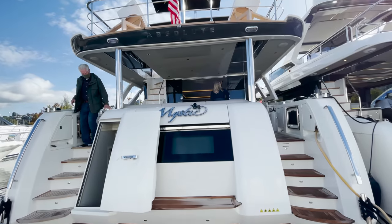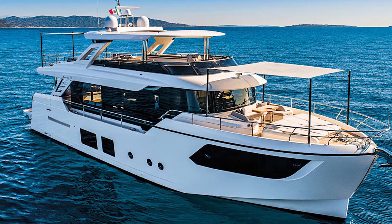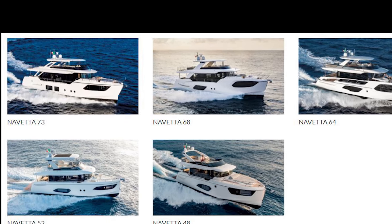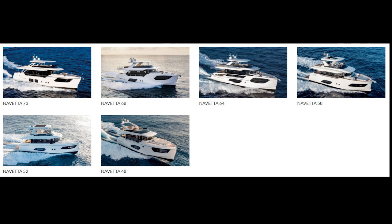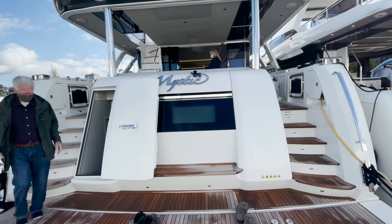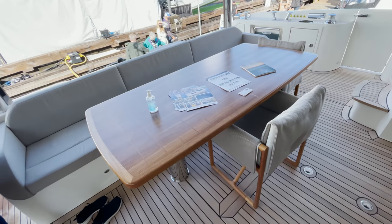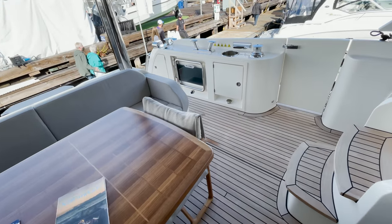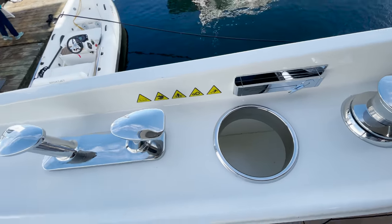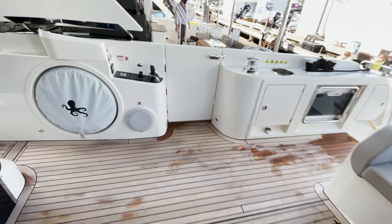Next up, we checked out Mystic, a 2021 Absolute Nevada 73. The 73 is the flagship of Absolute's Nevada lineup, comprised of six models ranging in size from 48 to 73 feet. Boarding by the stern, the engine room and crew quarters access is flanked by dual staircases. The comfortable cockpit features seating and a large table to accommodate you and many of your friends. To port is a storage locker with hefty cleats and winch; to starboard is a mirrored storage locker and aft docking controls.